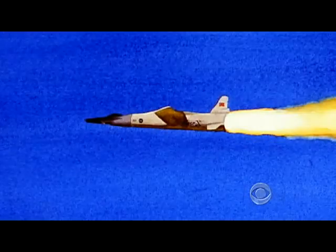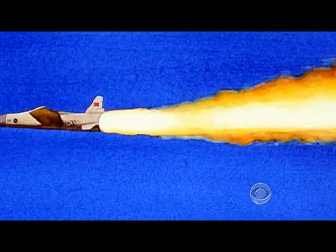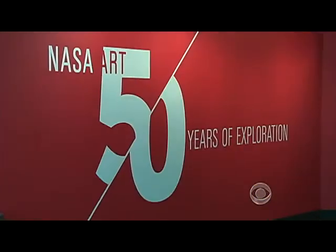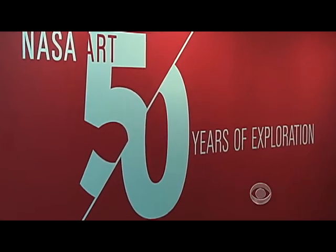You want to do something different because you don't want your painting to be like everybody else's. Her X-43 is one of 72 artworks on display at the Smithsonian Air and Space Museum this summer in the exhibit NASA Art: 50 Years of Exploration.